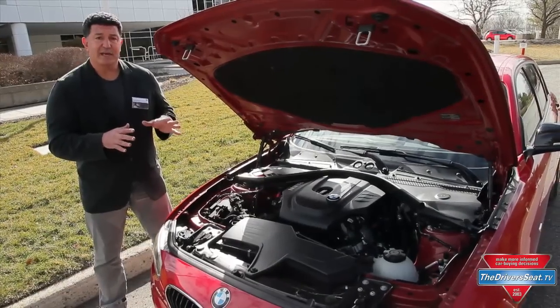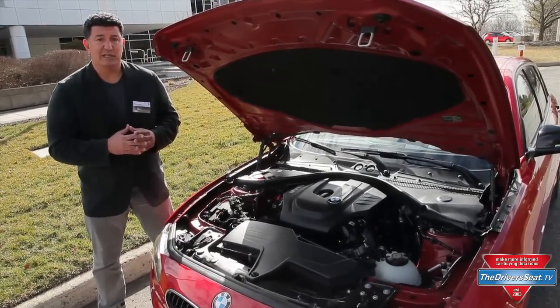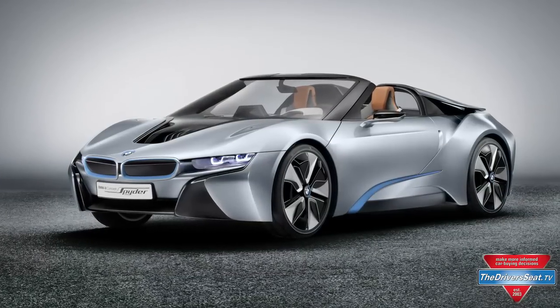However, we're expecting the first iteration of this engine to appear later in 2014 in the all-new BMW i8. This three-cylinder engine is anywhere from 5% to 15% more efficient, but also more powerful.